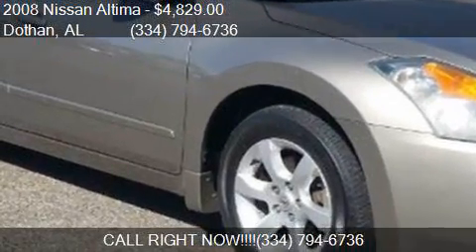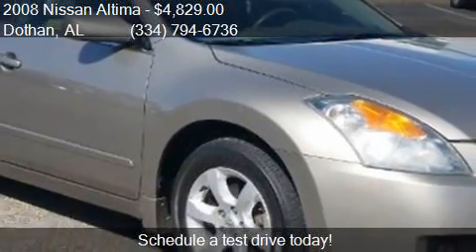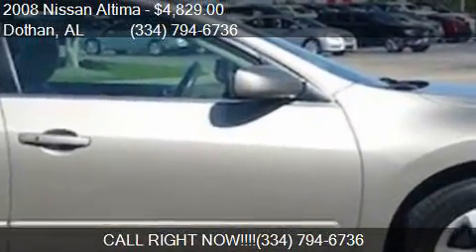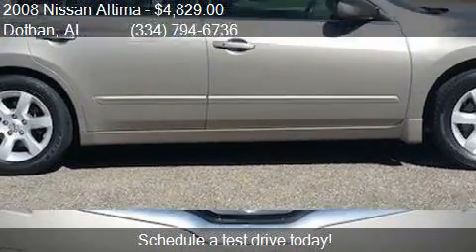This 2008 Nissan Altima is offered by Bondi's Nissan. Priced at $4,829, this Altima is ready to sell. This 2008 Nissan Altima has just over 180,058 miles.